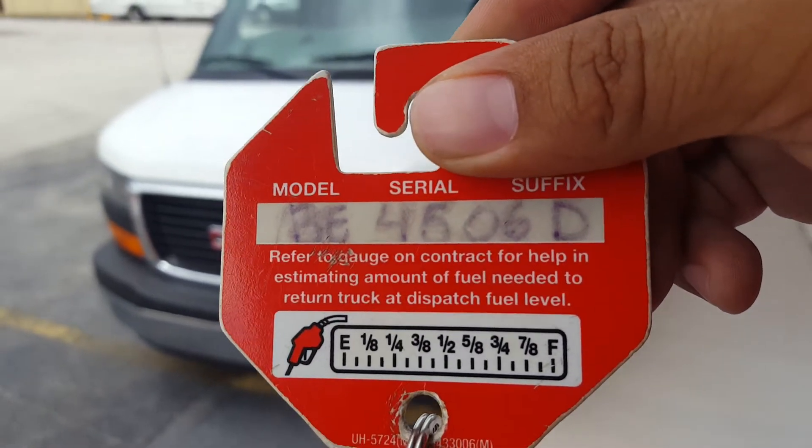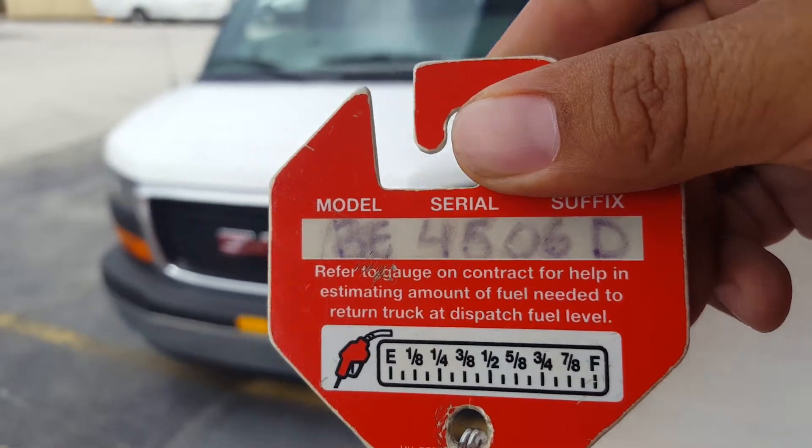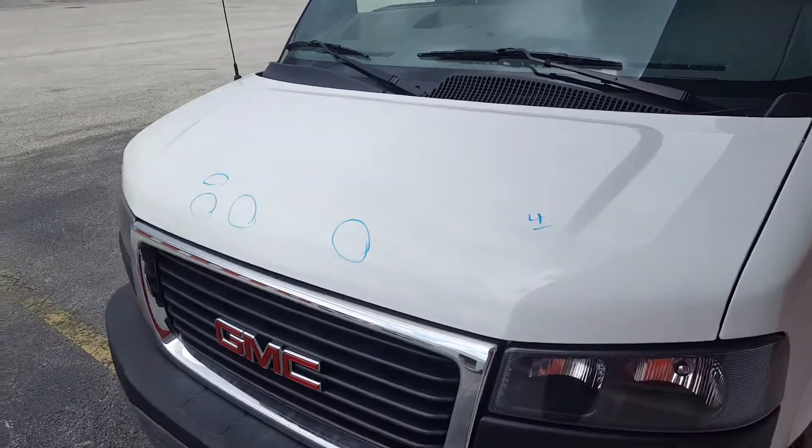We have a 2017 GMC Savannah with stock number BE4506D. Starting with the hood, we have a total of 4 dents.